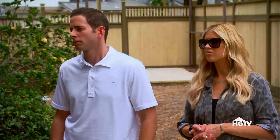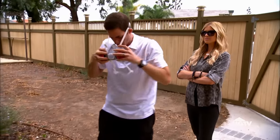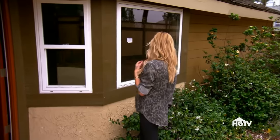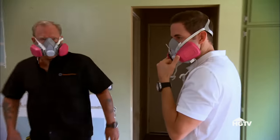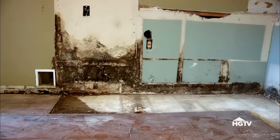We have some issues in the kitchen, specifically with that wall that you wanted to take down. I'd like to show you, but I need you to put that mask on. Christina, I would like to stay outside. What kind of issue are we having? Put the mask on and I'll show you. You're pregnant — no need for you to go inside. All right, Frank, let's go do it. Let me know what's going on in there. Holy... Oh my God. Black mold.